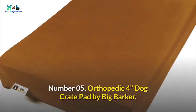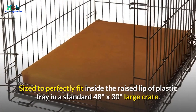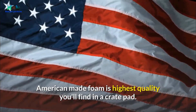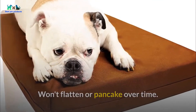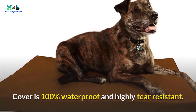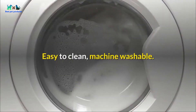Number 05: Orthopedic 4-inch Dog Crate Pad by Big Barker. Sized to perfectly fit inside the raised lip of the plastic tray in a standard 48-inches by 30-inches large crate. American-made foam is the highest quality you'll find in a crate pad — won't flatten or pancake over time. Orthopedic foam comforts joints and keeps your dog from touching hard plastic and metal in the crate. Cover is 100% waterproof and highly tear-resistant, protecting against accidents, nesting, and digging. Easy to clean and machine washable.